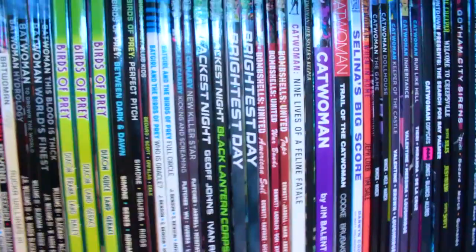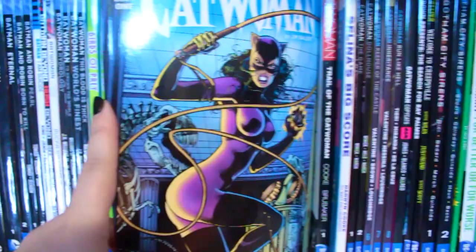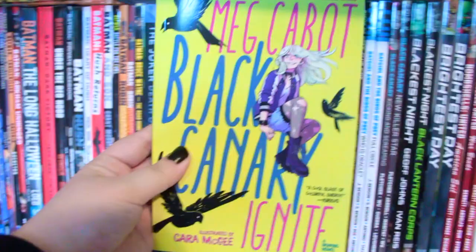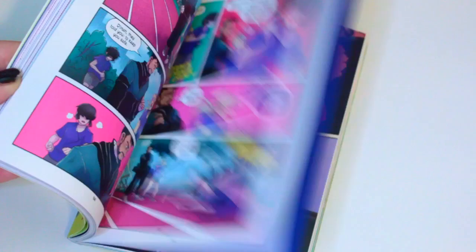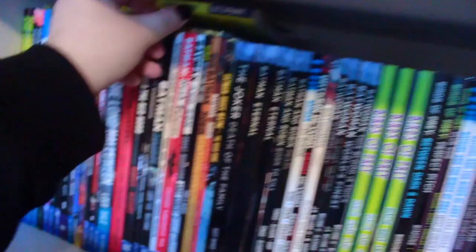Quarantine is forcing me to read what I have on my shelves. I think I'm going to read these next - this is Catwoman by Ed Brubaker and Catwoman by Jim Balent. I started reading this one but never finished it, so I think I'm in a Catwoman mood. We also have Black Canary: Ignite by Meg Cabot and Kara McGee. It's a really great all-ages story featuring Black Canary. If you're a hardcore Black Canary fan you might not enjoy it as much, but if you're a Black Canary fan in general I definitely recommend picking this book up.